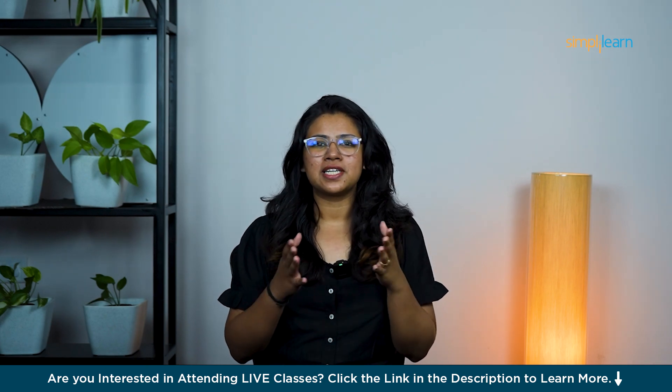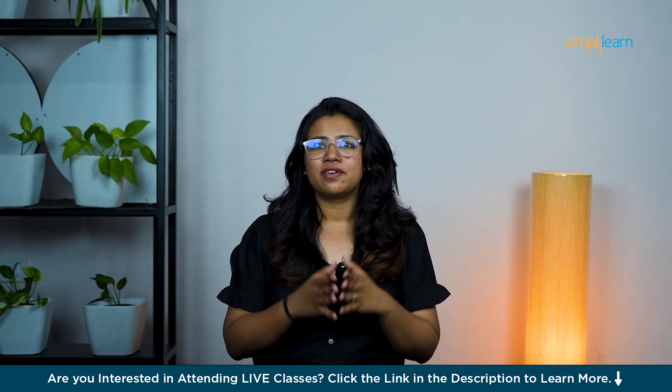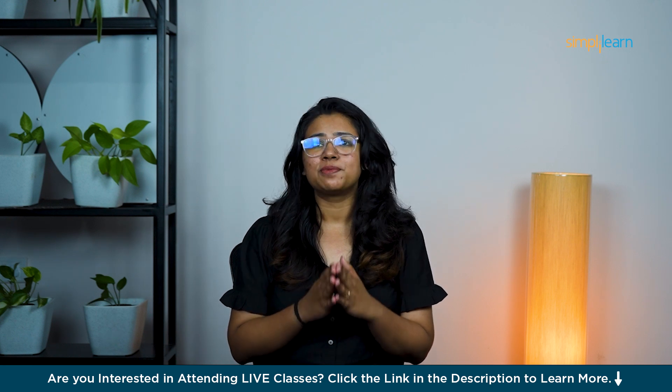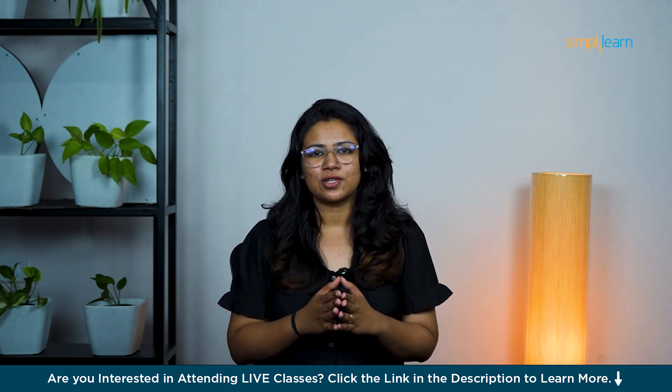Hello everyone, welcome to Simply Learn's YouTube channel. Today, we'll be diving into some of the most impactful data analytics projects you can work on to boost your skills and supercharge your job search.